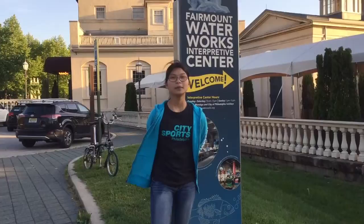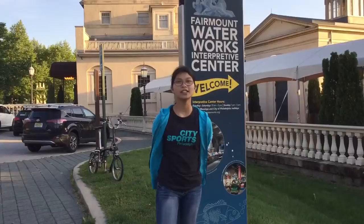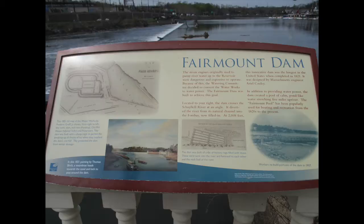The Fairmount Waterworks wasn't always where it stands today. The first waterworks was built in 1799 at Centre Square, later to be the site of City Hall. It all started with a young engineer named Frederick Graff, who was the superintendent of the waterworks in 1811.